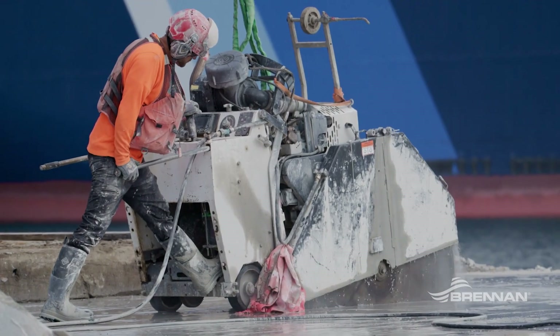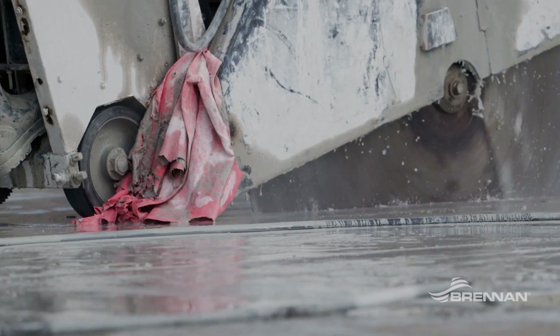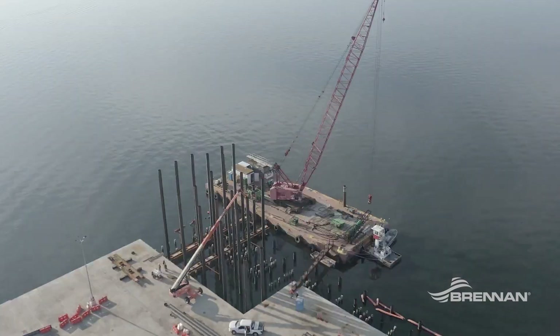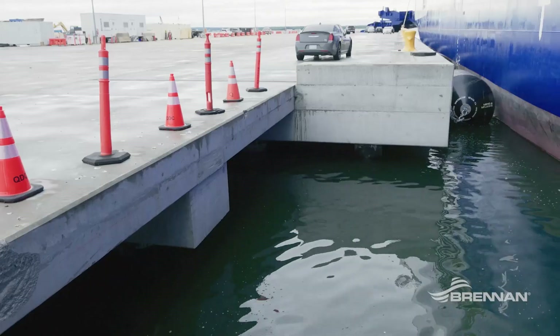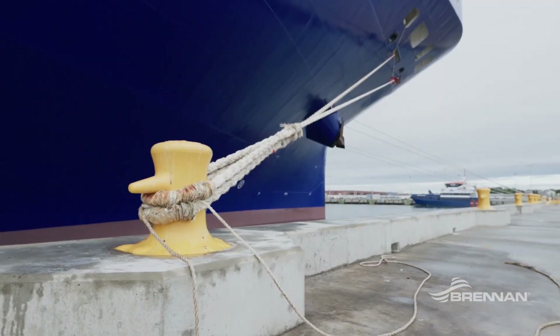The improvements that we're making will extend the life of this pier easily into the 2070s. Brennan is the prime contractor on the project. They've been responsible for the demolition of the existing structure, pile driving of the new steel piles, installing the new precast concrete bent caps and cast-in-place topping slab for the new structure, which also includes new fender and mooring hardware for vessels.